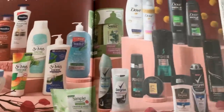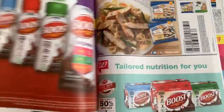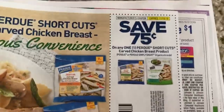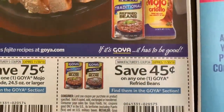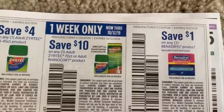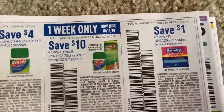Buy four Love, Beauty, and Planet products, get a $5 Target gift card. We also have $4 off two on the Boost — not the best coupon, and a $3 off one. Here is Zyrtec — $10 off the Zyrtec or RhinoCourt product. That is only for one week, so if you need any of those products, use that coupon. That's a great coupon.